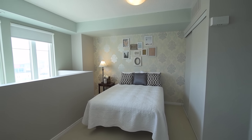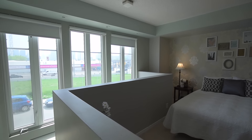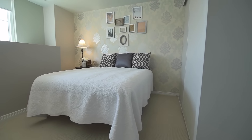The upper level loft is also flooded with natural light and showcases a spacious bedroom area, a dressing room with built-in wardrobe and shelving, as well as a laundry area with a stacked washer and dryer combined with a four-piece washroom with space-saving vanity.